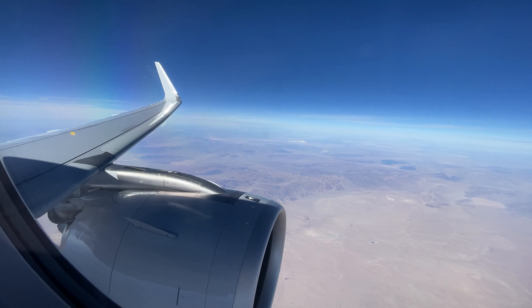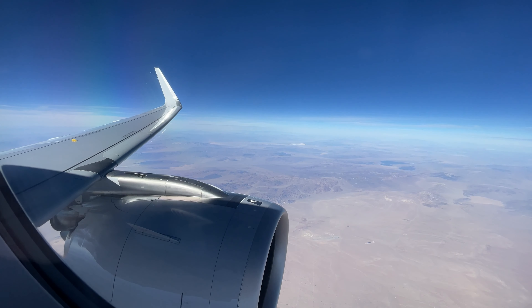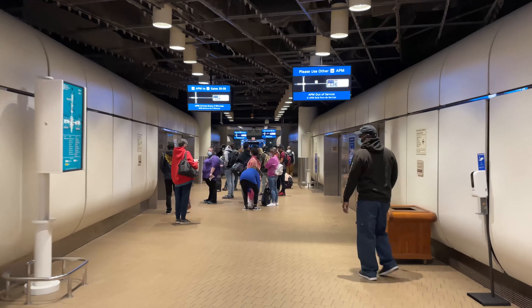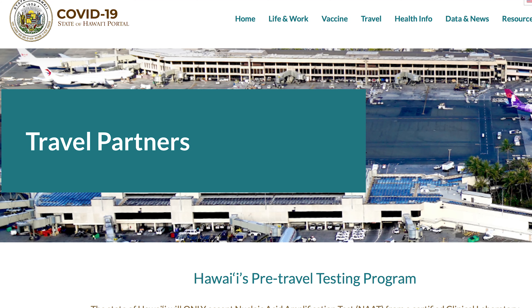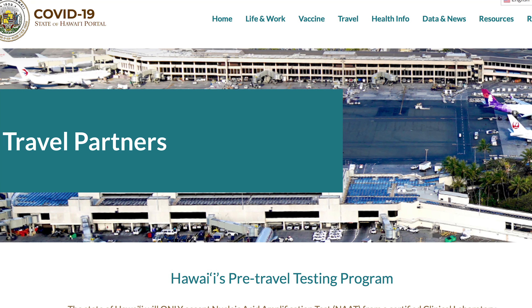Booking a flight to Hawaii doesn't require any special documentation. All of the important work happens a few days prior to the trip. It all starts with a negative COVID-19 test. This will need to happen 72 hours or less from your flight entering Hawaii. Even if you have numerous connecting flights, the only one that matters to the state of Hawaii is the flight that will land you in Hawaii.